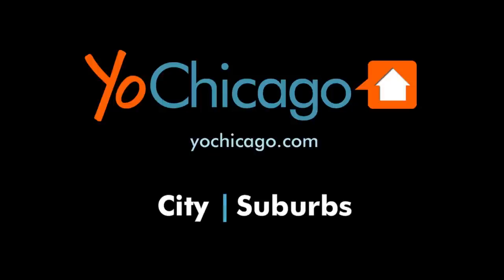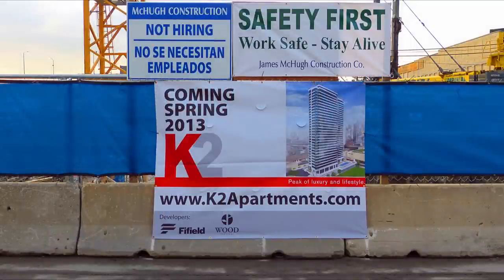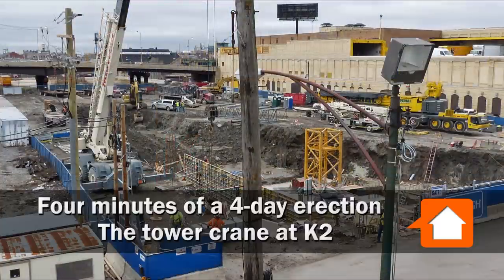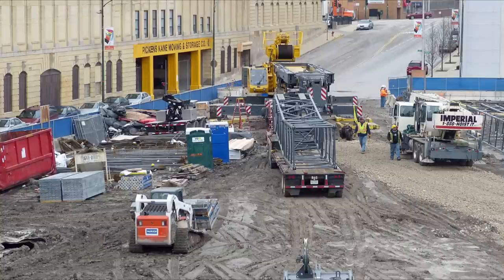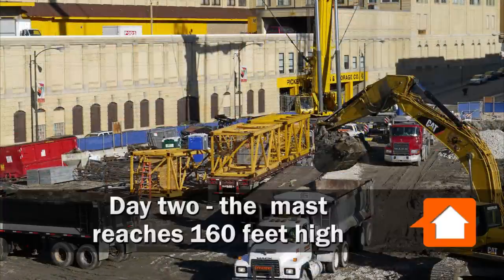Joe Zikas from Yoshicago.com. I'm at K2 in the Fulton River District watching the installation of a tower crane. It's Day 1. The first section of the tower has been bolted to a massive concrete base and workers are assembling a giant telescopic crane whose sole purpose will be to build the tower crane. Day 2.